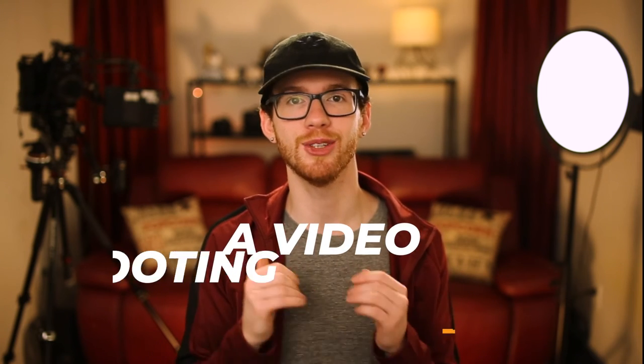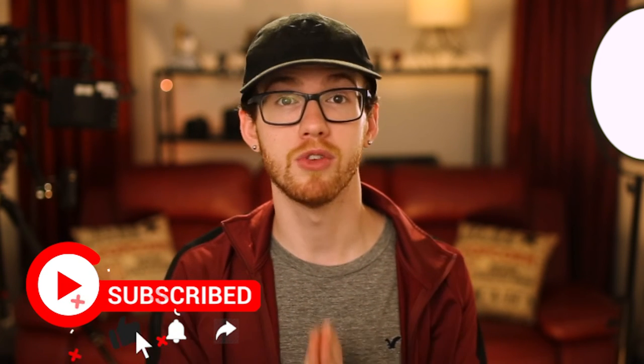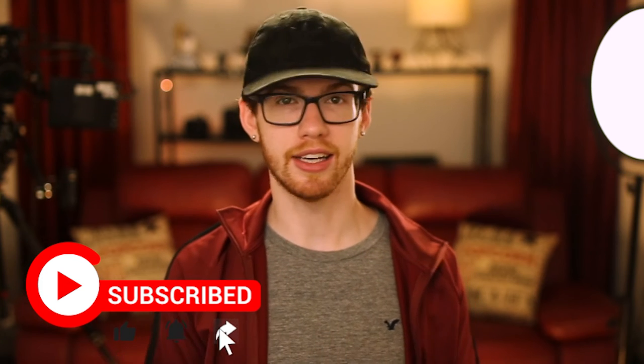So there you have it. With the Canon EOS 6D, the right lens, and some knowledge, you'll be on your way to becoming a video shooting master. Thanks for watching, and don't forget to hit that subscribe button and notification bell for more video content coming your way.